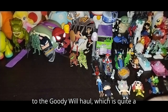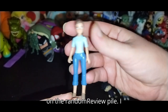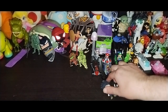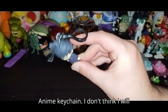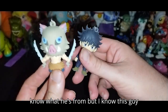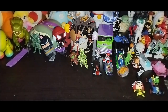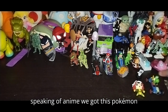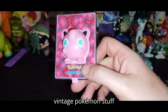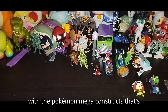Now on to the Goodwill haul, which is quite a bit. First we got this little figure — I think she is some sort of little doll, probably just going in the random review pile. Next we got this little anime keychain — I don't think I'll review these, but they're cool. We got this one I don't know, and I know this guy is from Demon Slayer — it's the boar kid who wields those weird chipped swords. More anime stuff for sure. Speaking of anime, we got this Pokemon vintage 2000s toy from Burger King. I love finding vintage Pokemon toys, and I'm definitely going to be reviewing this with the Pokemon Mega Constructs.